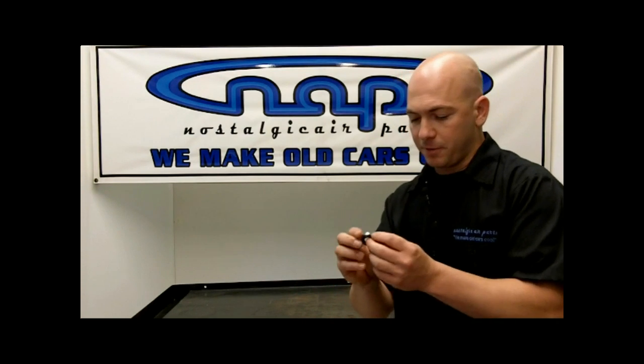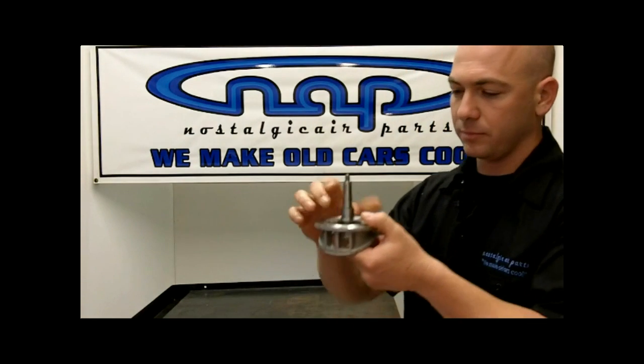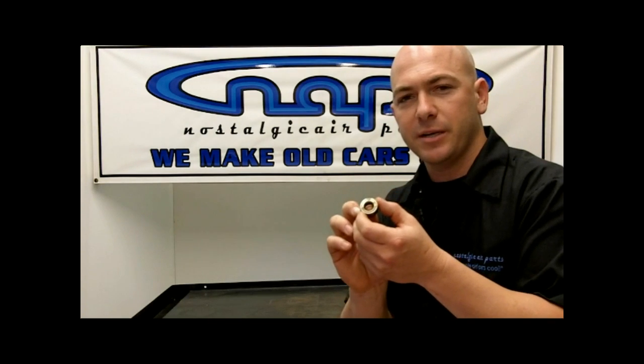The front seal of a compressor looks similar to this. There's an o-ring that goes on the outside edge, which sits on the inside of the nose. The inside is Teflon and it's a cone — the cone rides on your shaft and forces the Teflon against it, keeping the oil inside. If you don't let this seal get lubricated — and the way you lubricate it is by starting your car, turning the engine on, and turning the AC on — that cone stays open and oil or refrigerant can just flow, causing a leak.